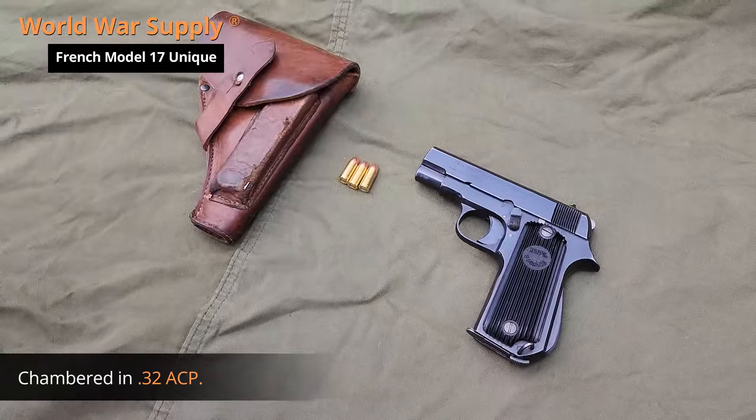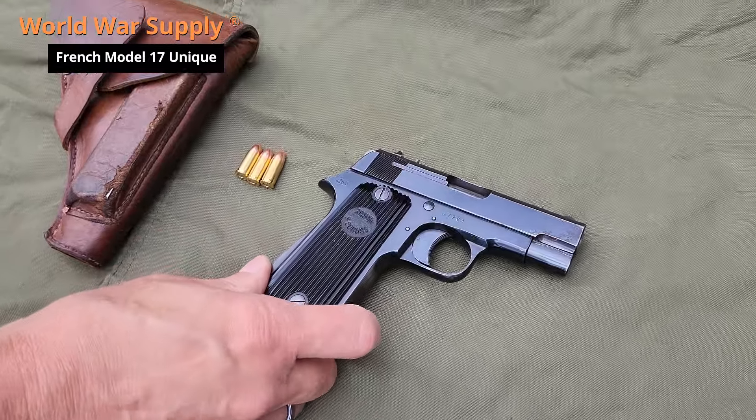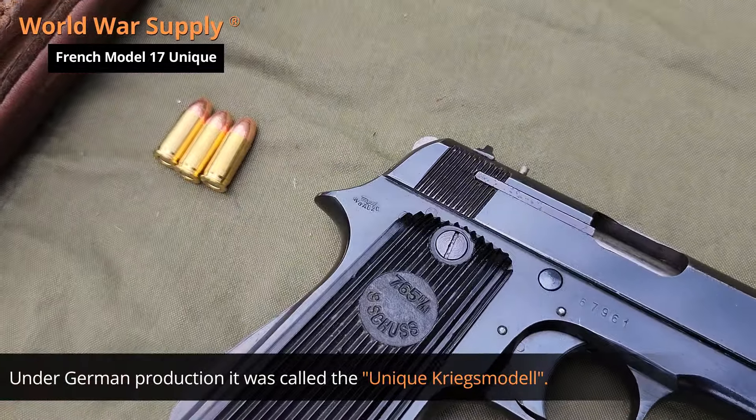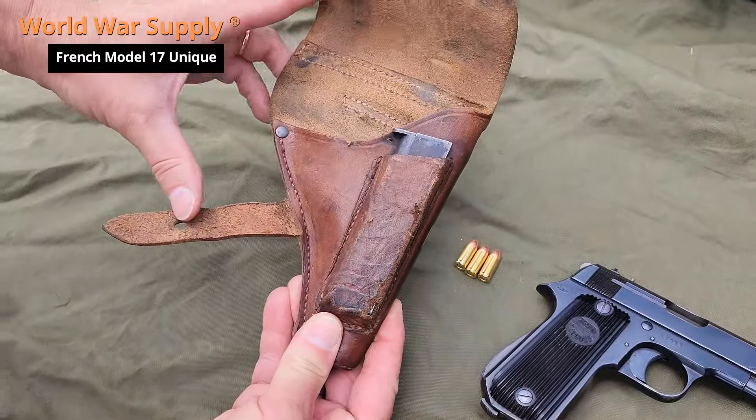Ours was made under German occupation, because as in most countries, the Germans just ran with whatever they were producing and used it. There's our German proof marks. Here's our original holster with spare magazine.